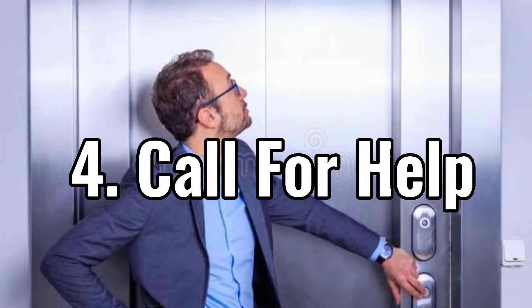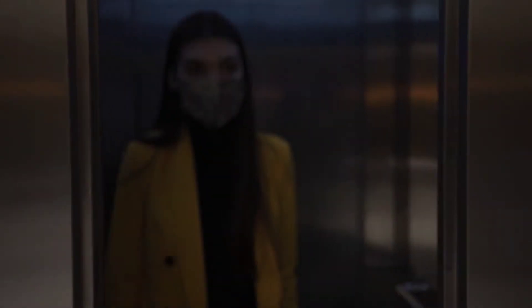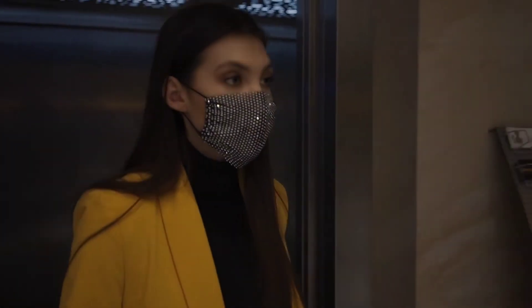Number four: call for help. If the elevator doors are slightly open and you can see the light, you are near a floor. Try shouting at the top of your lungs for help. You can also hit the door with an object, such as your heels, to alert people on the outside. However, stay calm while calling for help.